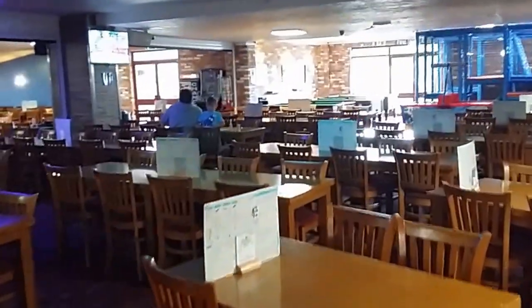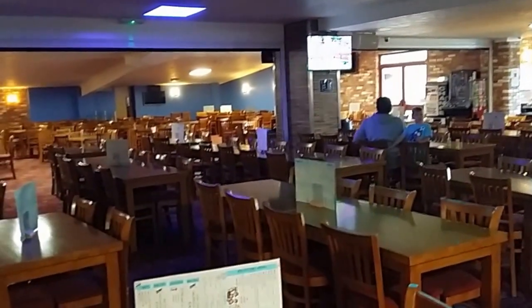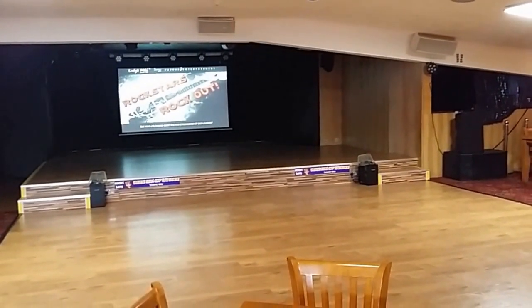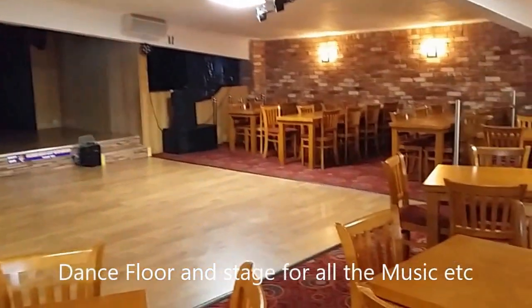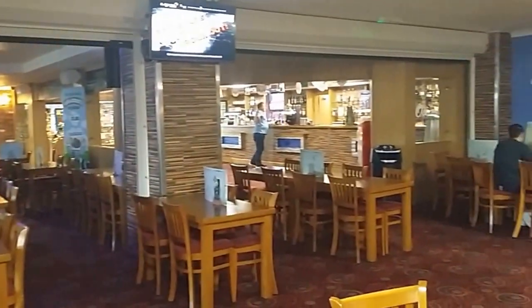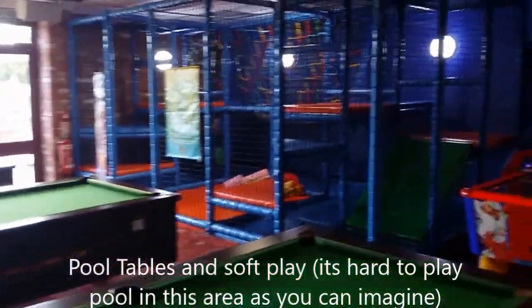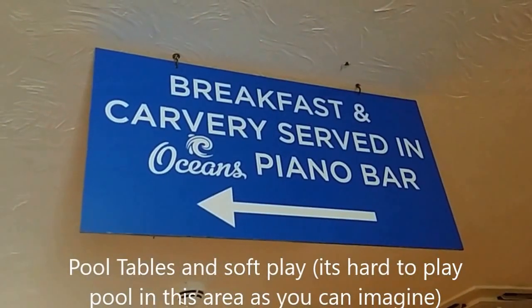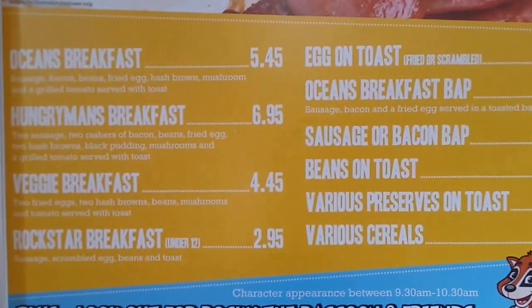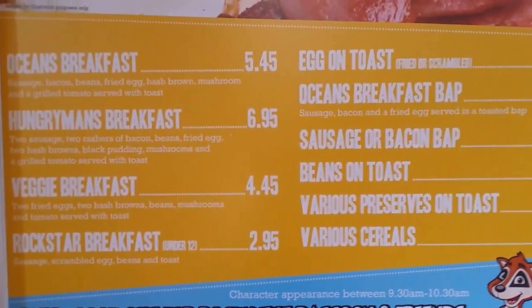This is the clubhouse and the bar. You've got the eating area over here, TVs and that sort of thing. This is the cabaret area for functions and nighttime entertainment. We've got the pool tables and the soft play area for the kids. This is the breakfast area. The breakfast menu has an Oceans breakfast, a veggie breakfast, and a rock star breakfast for kids under 12.